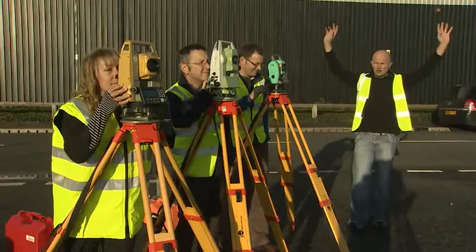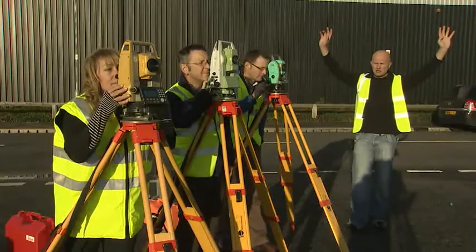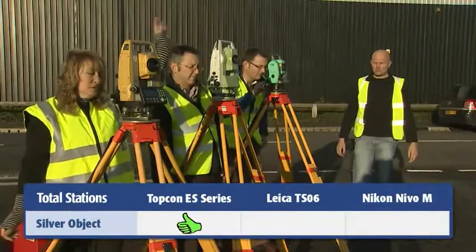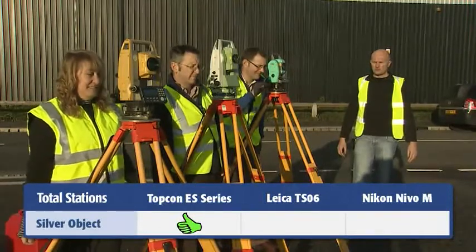We've got a tower that's approximately 350 meters away, and the tower comprises a silver column with a black chimney top. I'm going to hold my hands up and count down from three, two, one, and then I want you to take your measurement. Three, two, one.